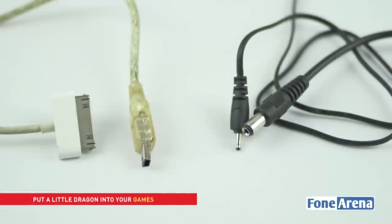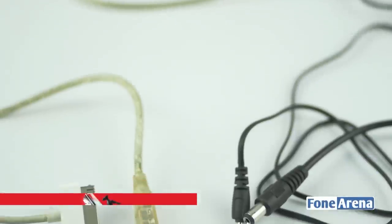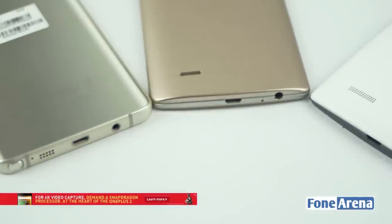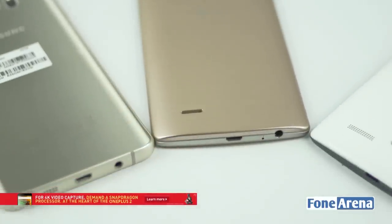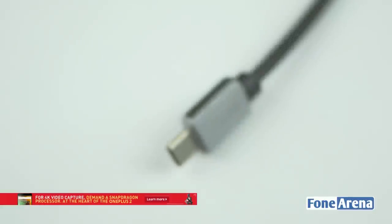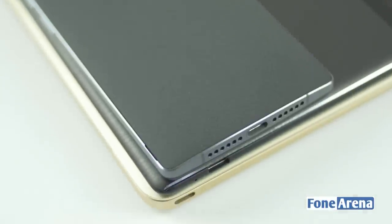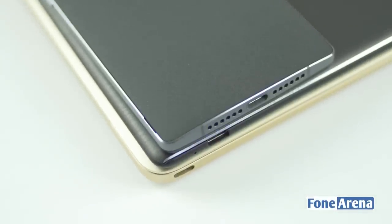Who remembers the time when we had a different connector for every different brand of smartphone? It is hard to believe that there was such a time, since almost every portable device nowadays makes use of micro USB ports for charging and data transfer. The next standard expected to become a norm among gadgets is the USB Type-C. Let us take a look at the advantages of USB Type-C and why you should also adopt it.